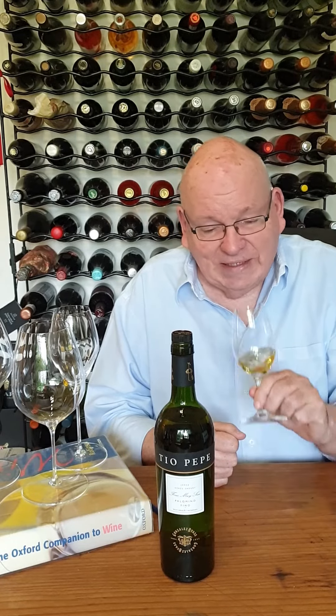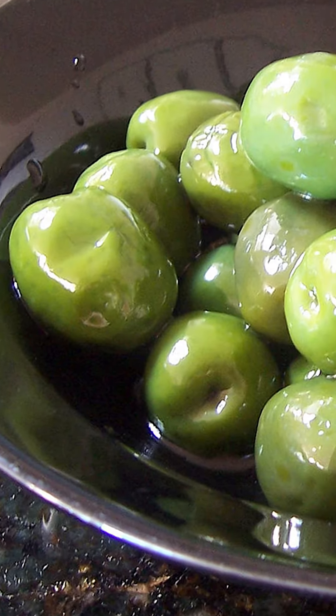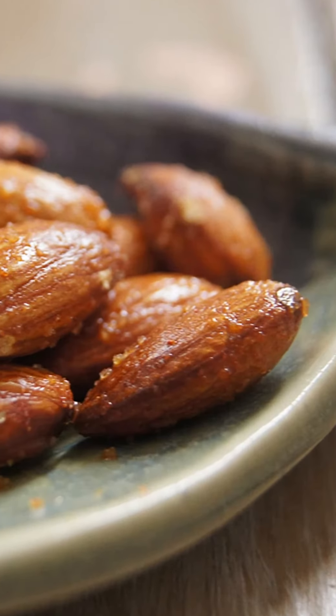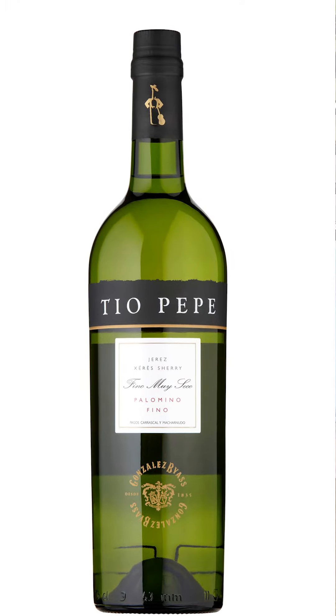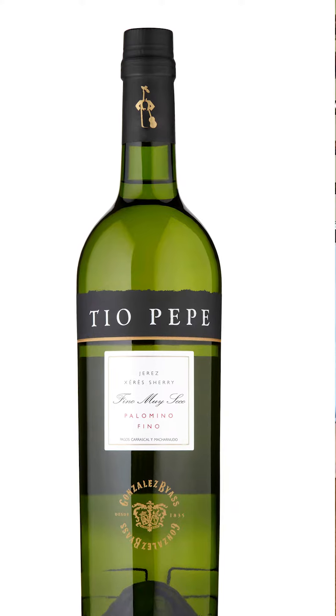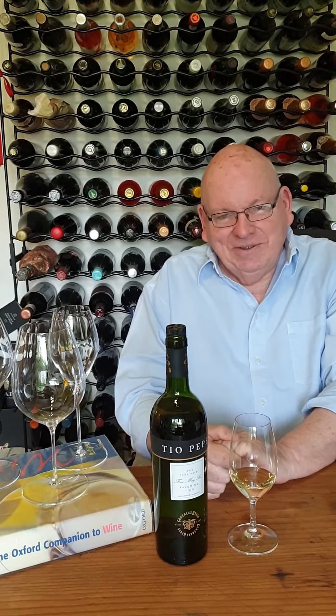Lovely wine, truly lovely wine. Just served well chilled with some nice fat green olives and some almonds — couldn't be nicer. I've been talking about Tio Pepe sherry. It's a Fino Moiseco Palomino Fino sherry, really, really delicious. Served well chilled. Thank you for watching, I'll be back again soon. Goodbye.